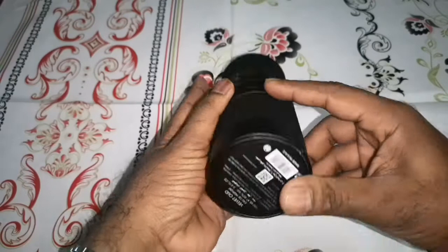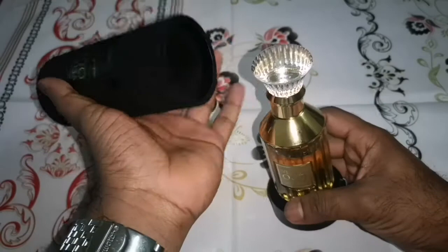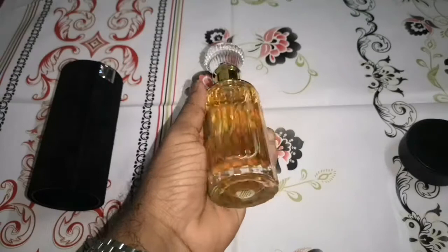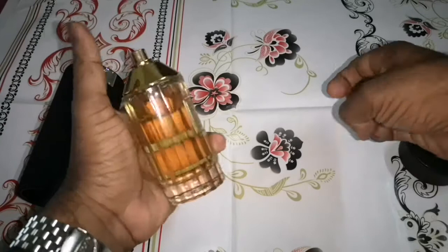Look at the presentation — it's a velvet case with the logo on the top and bottom. You can see 'Velvet Oud Eau de Parfum, 100ml, made in UAE.' Let me open the cap — it's really tight. Look at the bottle — what a gorgeous presentation. Even the case and the bottle are stunning, and look at the stream being sprayed.